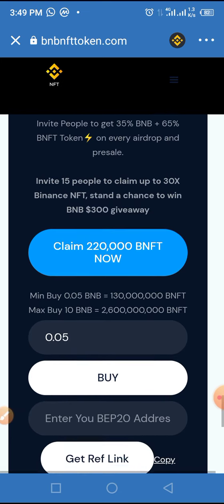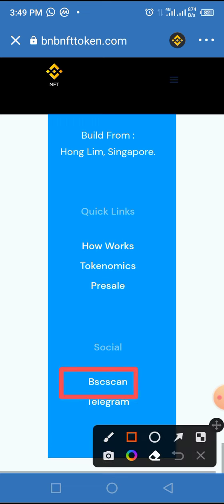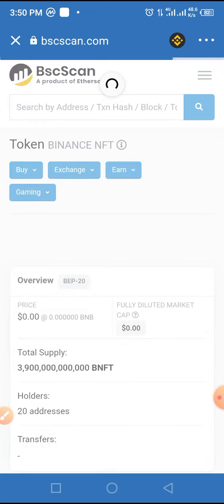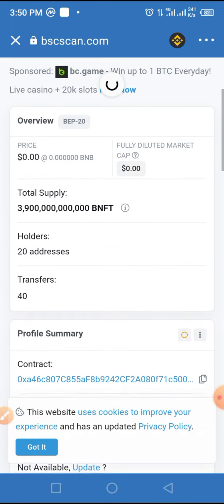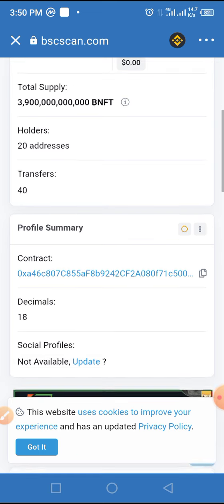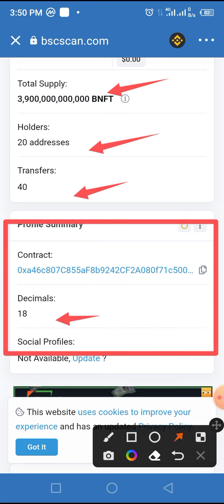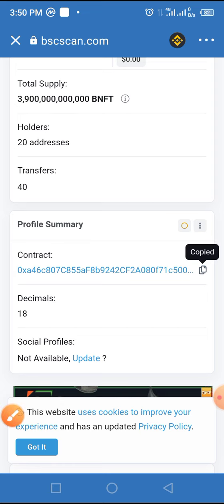Now you have to activate this token in your wallet. Scroll up a bit and tap on BScan. When you tap on BScan, you'll be taken to the BScan page of this token, where you can see activities taking place on this network — such as total orders, total supply of the token, transfers, and the profile summary. The profile summary shows the decimal, and here is the smart contract address. Tap on the copy icon to copy the smart contract address, then close this page by tapping X.